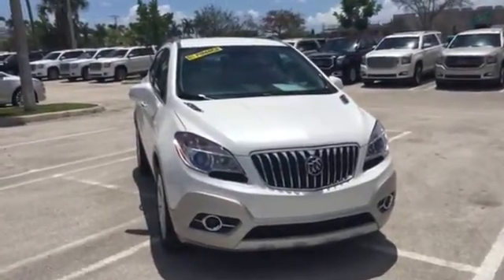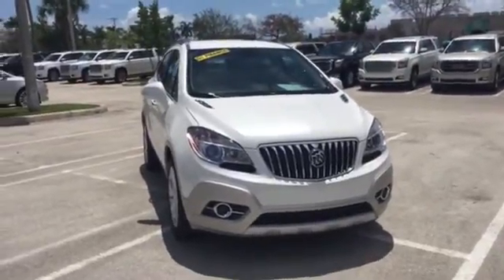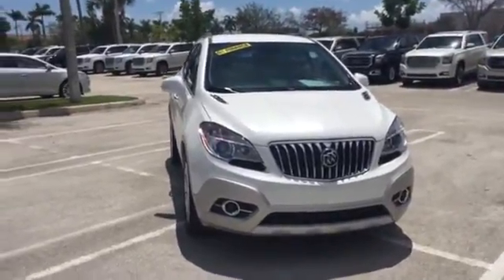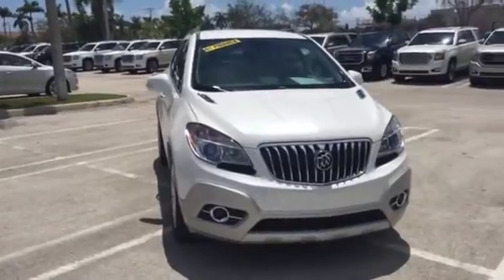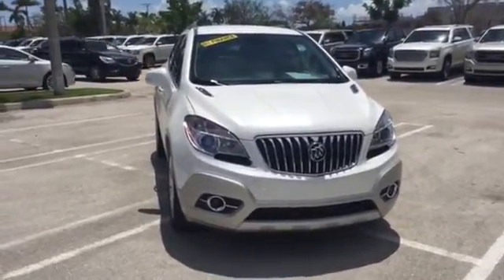Good afternoon Nelson, this is Richard Cascon from Delray Buick GMC. I'm answering your request for information on the 2015 Buick Encore. As you can see, I'm going to do a brief walk-around video just to get you acquainted with the features and benefits of the Encore.